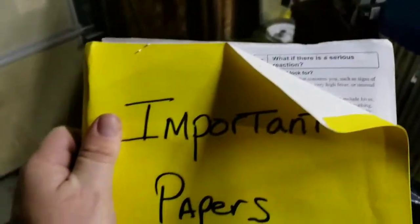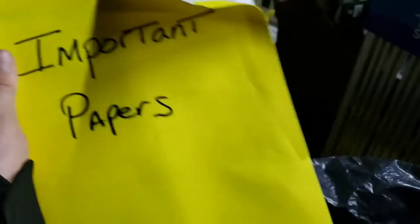Athlete's foot stuff — always good to have. It's a spray can so you can reuse it. Look at that — important paperwork. I think that might have been a name on there, so we'll edit that out. We'll look through the important paperwork folder later, but gotta edit out that name.